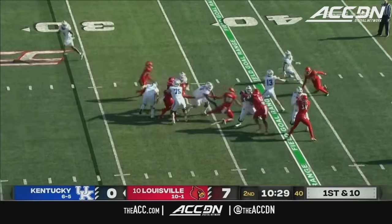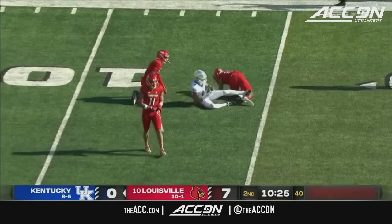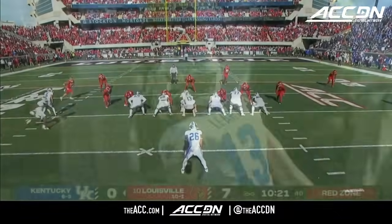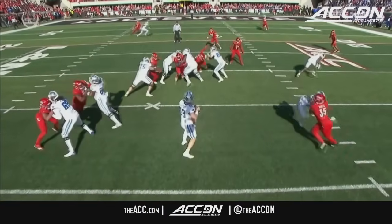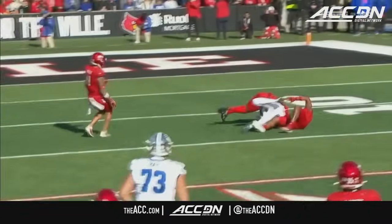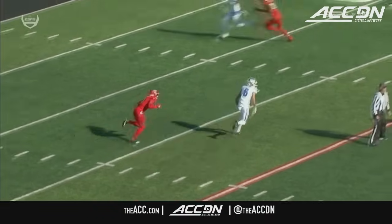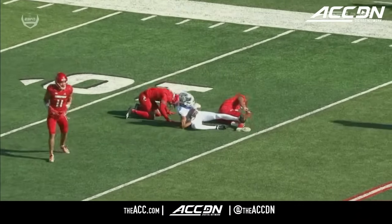Play action for Leary — gets a completion inside the 15 yard line, able to connect with Dane Key. The full pocket here for Devin Leary to throw from — he can step up, get through his progressions, allow this slow-developing crossing route to happen. Remember, Dane Key dropped a pass similar to this earlier on a dig. This time puts it right on his chest — Devin Leary delivers.